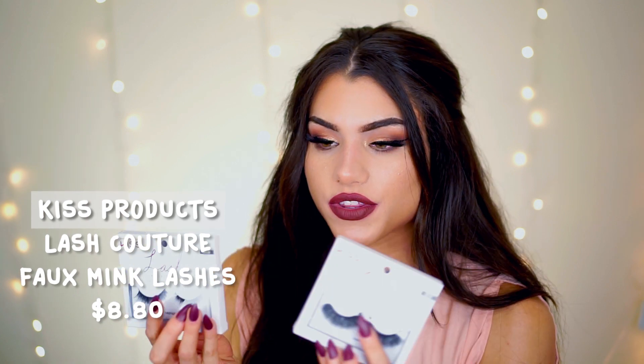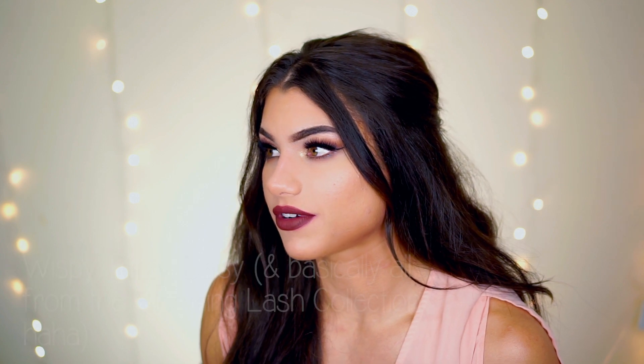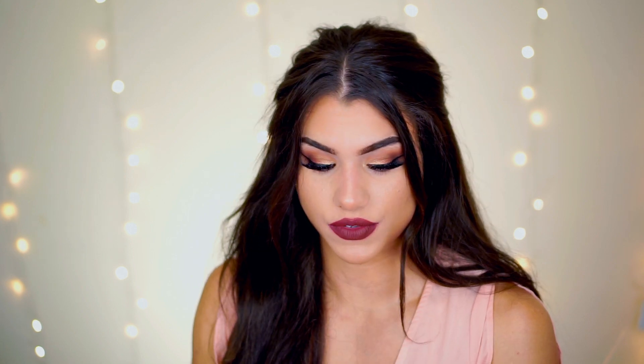These faux mink lashes from Kiss's Lash Couture collection are the two I used most this past month: Midnight and Gala. They're so full, pretty, and glamorous. They do have a thicker band so they're a bit harder to apply, but Kiss also has lashes with really thin bands — I like the style Shy. Every single time you see me wearing eyelashes I'm wearing Kiss. If you're looking for something reusable that's really high-quality faux mink, I would definitely pick these up.